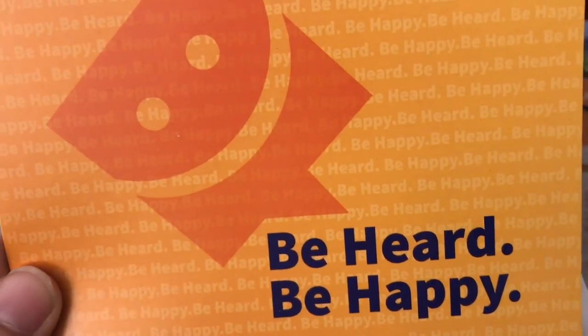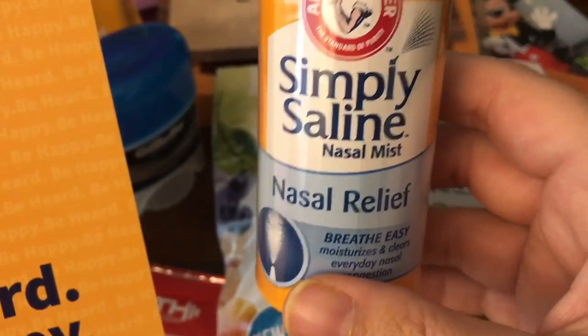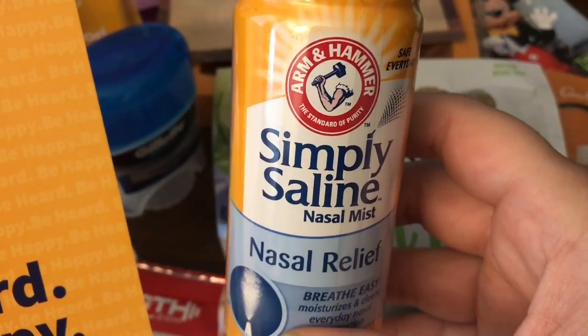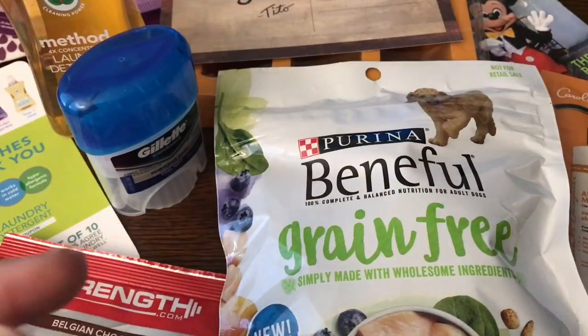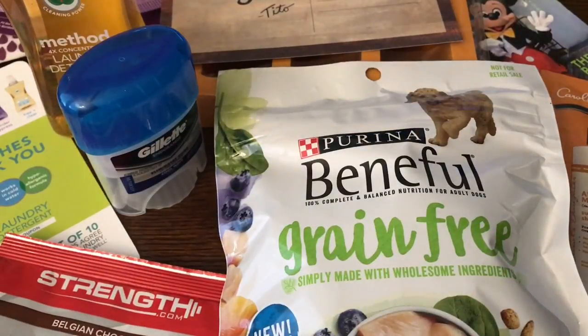Next I received from a mission this Arm & Hammer Simply Saline for nasal relief. This is awesome because a lot of members of my family do suffer from allergies and sinuses.